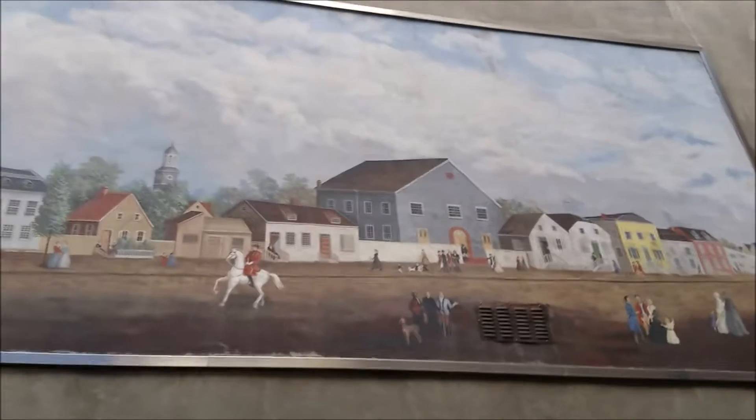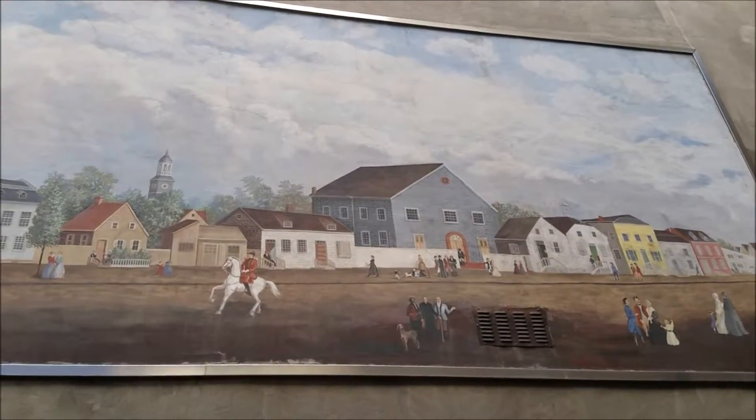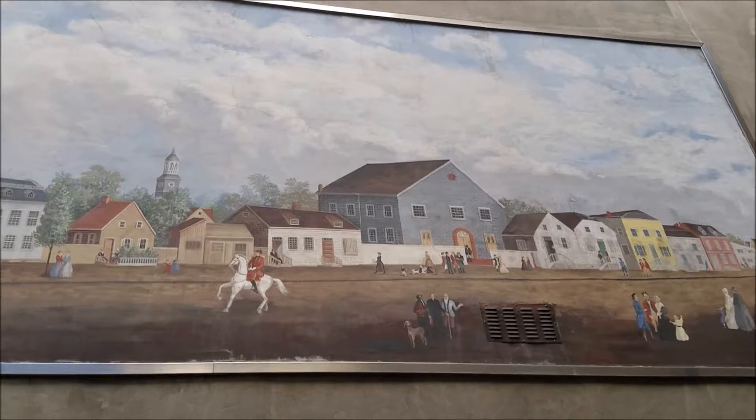And if we turn around in the courtyard here and look up on the wall, we can see a painting of what the neighborhood looked like at the time that first meeting house was built. And that would be the blue-gray building in the middle of the painting.